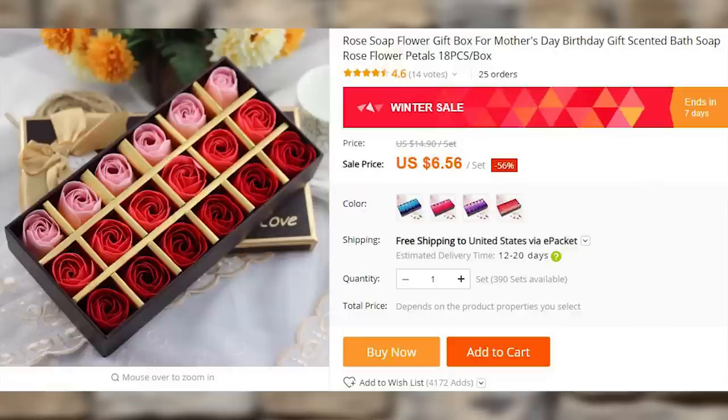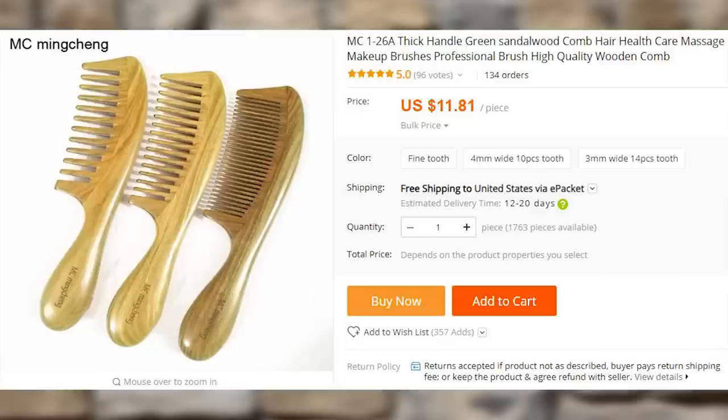Rose soap or any other fancy soap that you place in the bathroom prior to the guests' arrival. This rose soap has a few bars in the set which will last you for a while, and it also makes a great-looking gift for a distant family member. A sandalwood comb looks and feels a lot better than a cheap plastic comb and costs very little. The teeth are a lot harder to break too, so it would last longer — unless someone steals it from you.